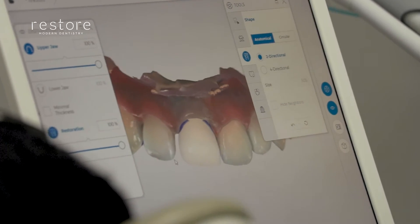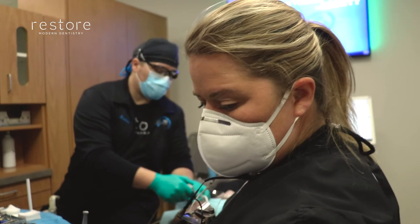My name is Dr. Lorna Offit and I am Dr. Lindsay English, and we are the dentists here at Restore Modern Dentistry.